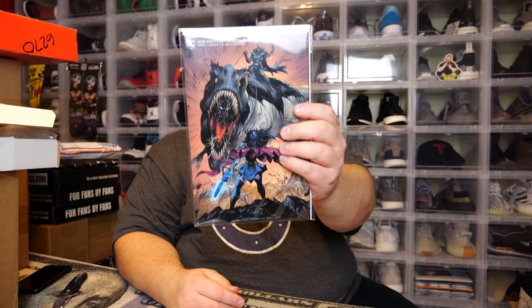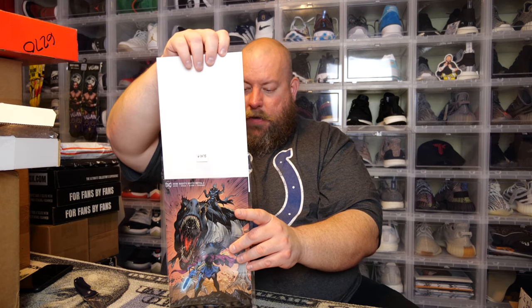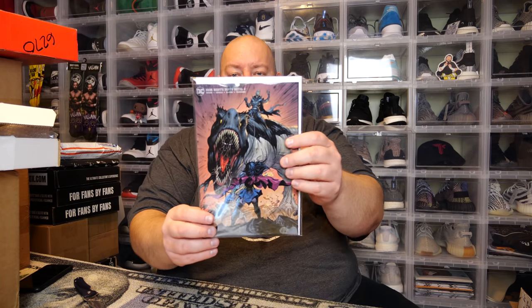We have Dark Knights: Death Metal number four. I've actually really enjoyed the Death Metal series so far — this one has the first appearance of Robin King. It is their own exclusive, but actually a pretty cool cover. Next is Batman number 100 — I think I got this one in one of my first or second boxes too. The Batman number 100 with the Joker cover. Still pretty cool though.